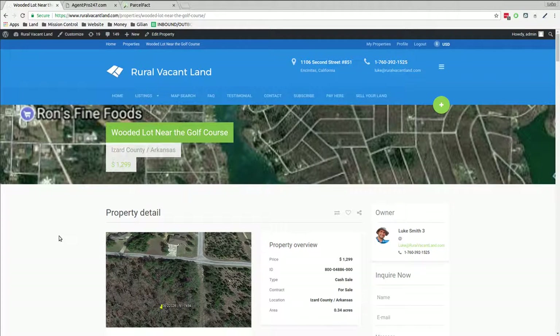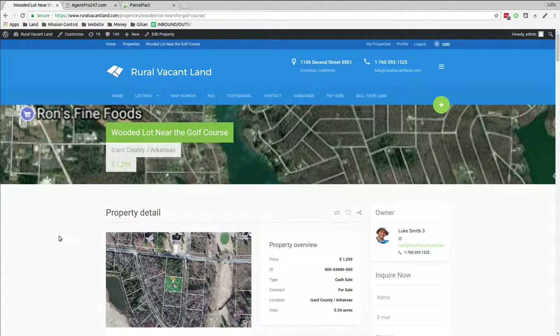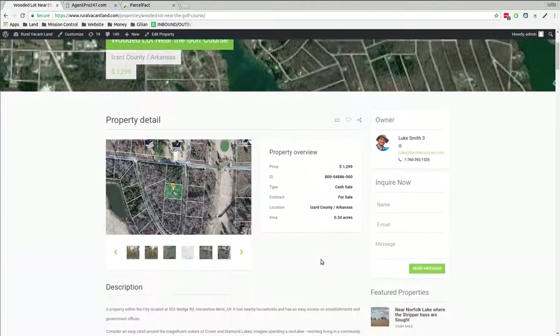Luke Smith, RuralVacantLand.com. I've got this property I've had up for sale for a bit. Nobody's bought it, so time to reassess. Let's take a look at this property. I had it up for sale for $1,299, and the aim is to lower that price. Let's take a look at it and figure out a new price.